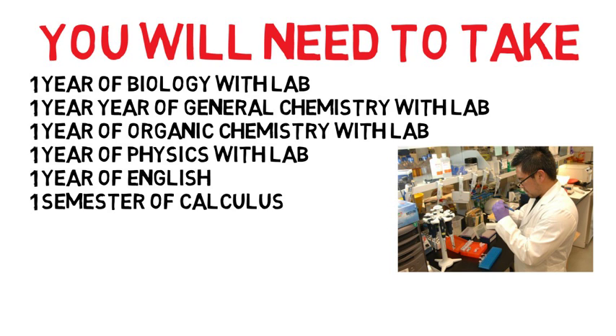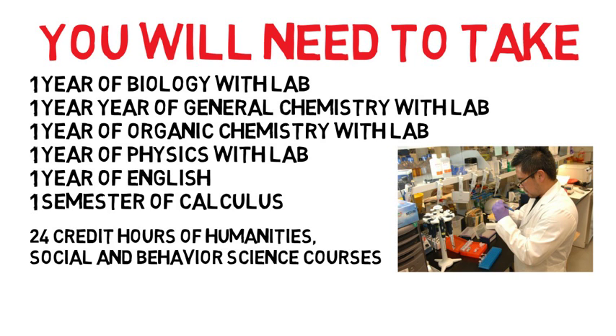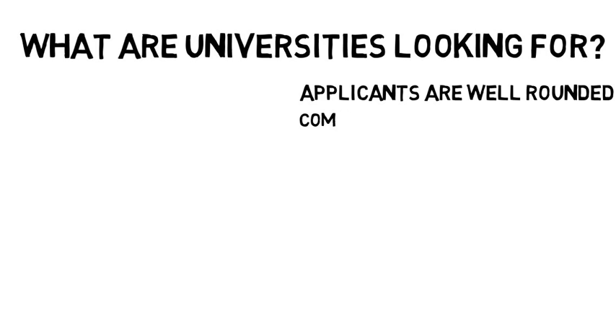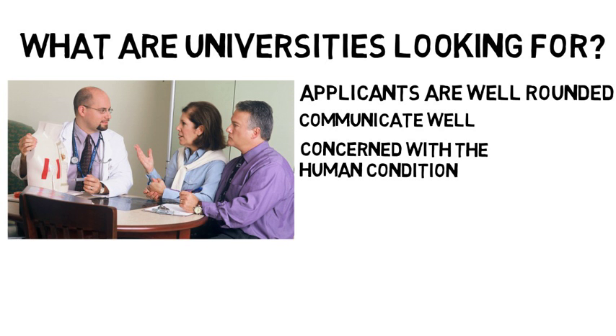Recently, many medical schools such as Johns Hopkins University are now requiring students to complete 24 credit hours of humanities, social, and behavioral science courses. Universities want to make sure their applicants are well-rounded, communicate well, and are concerned with the human condition, not just the human body. Humanities courses give students a broad understanding of the human condition and increase diverse cultural understanding and improve the social environment in our world.